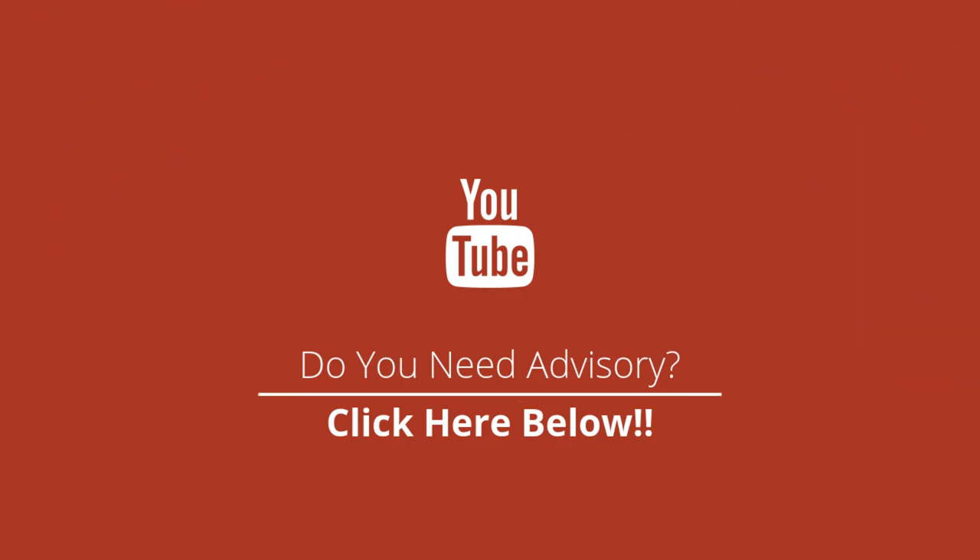If you liked this video, share it on your social networks and do not forget to subscribe to the channel. Please write us a comment — I send you a big hug. Do not forget to also ask for advice using the link in the description of this video where it says 'click here.' Thank you.